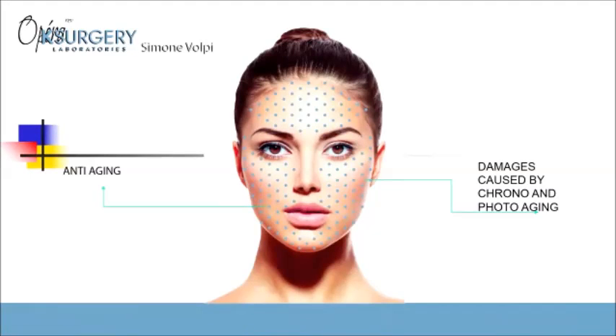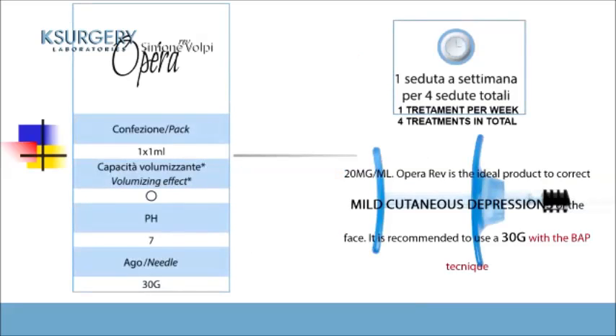OPERA REV is a biorevitalizing product. It can be injected using two techniques: the classic multi-point technique or the innovative BAP — biostatic points — technique. The indication and results are very similar to an IPSA profile. Concentration is 20 milligrams per milliliter, with a 30-gauge needle and very easy flow injection. This product is different because it contains a small part of BDDE as a cross-linked component — not to increase volume, but for a firming action on the face.